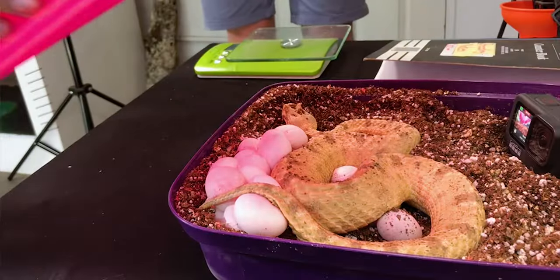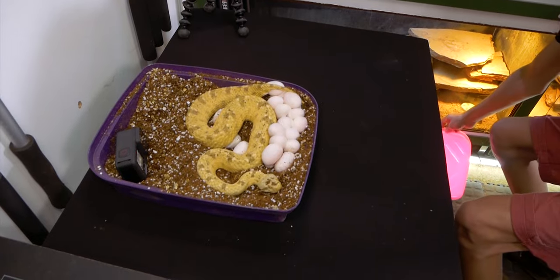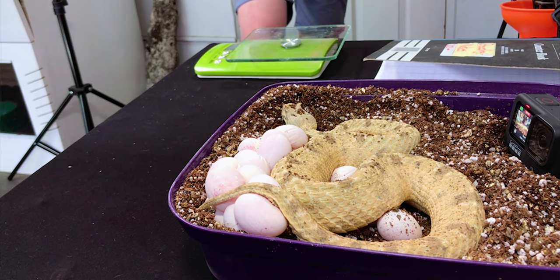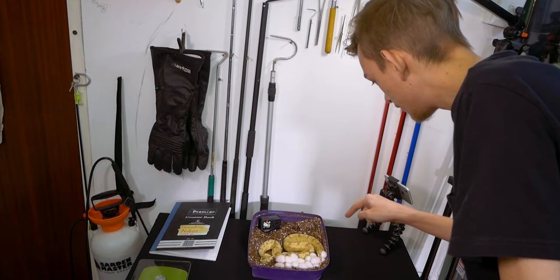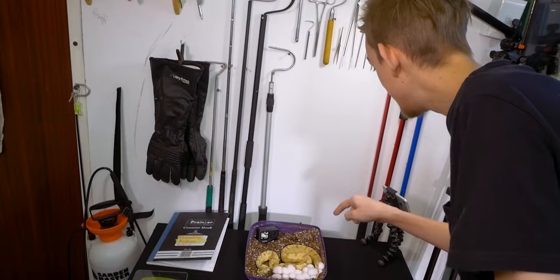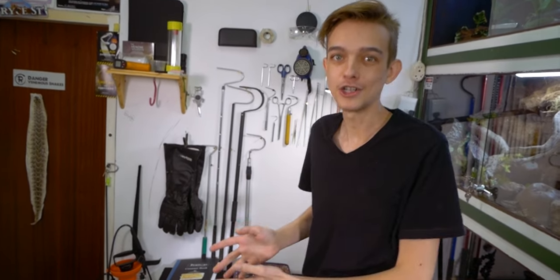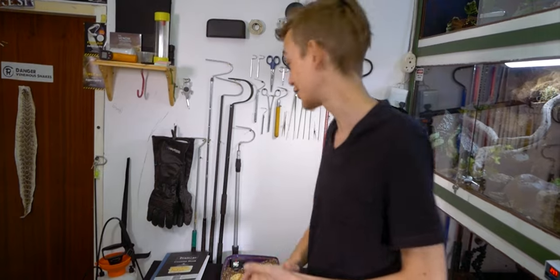Look at that! You can see these eggs look very, very thin — that is because they hatch pretty soon after they get laid. One, two, three, four, five, six, seven, eight, nine, ten, eleven, twelve, thirteen, fourteen, fifteen, sixteen, seventeen, eighteen, nineteen, twenty! Twenty eggs. This is insane, because we don't actually know what the average clutch size is — there's not much known about them. But that's a freaking large clutch size.